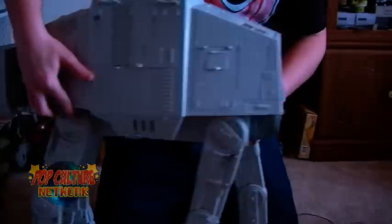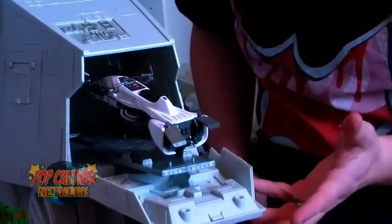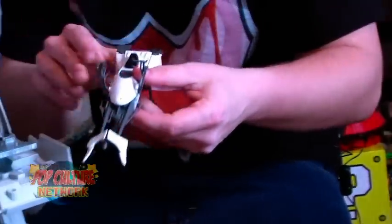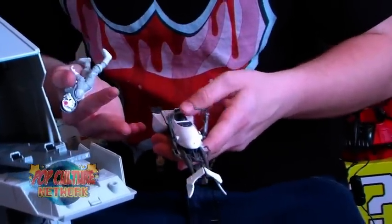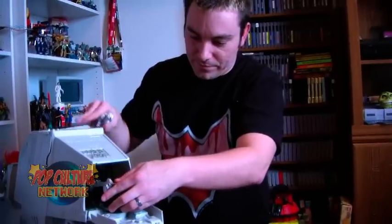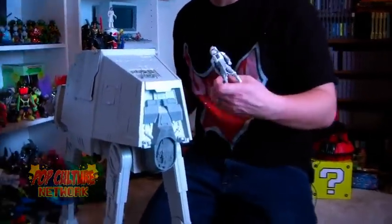The last fun feature is on the back hatch. You can open this part up, and by hitting the little button on the back, the AT-AT ejects a speeder bike — complete with sound effects. You get a nice little white snow-colored speeder bike that comes right off the back. This isn't something we actually saw happen in the films, but it's a really cool extra feature and an awesome use of the space. When you're done, it just sits right back on the top, slides in, close the back, and you're ready to roll.